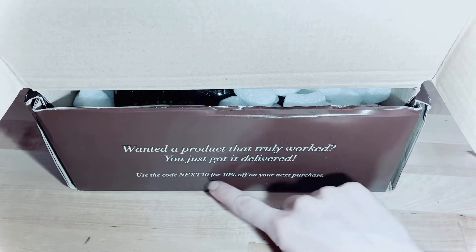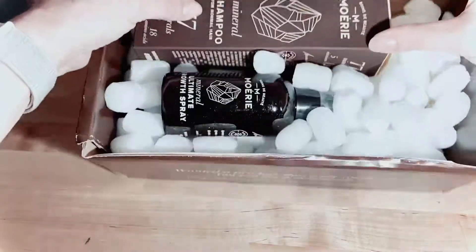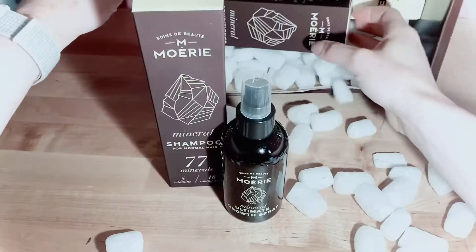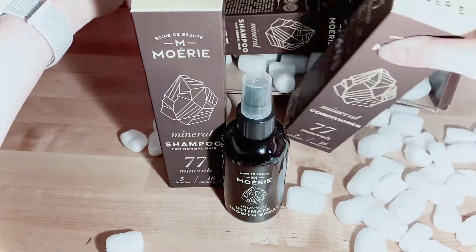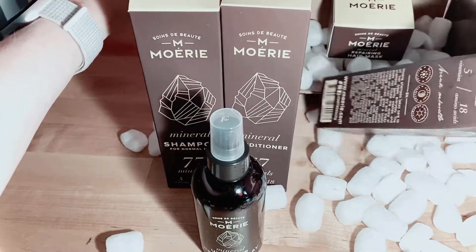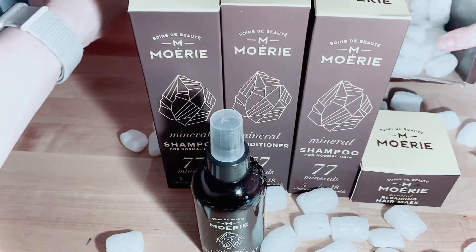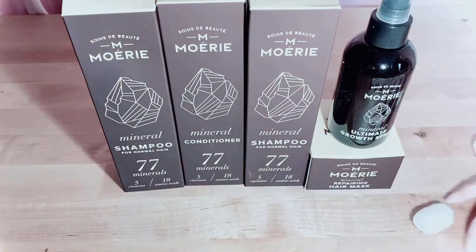This product really did work to get here — in fact it came twice. As you can see, we've got our packing peanuts, our shampoos, our conditioners, our hair growth spray, a second shampoo all ready to go, and a nice hair mask. Aren't they all pretty lined up together in a row?